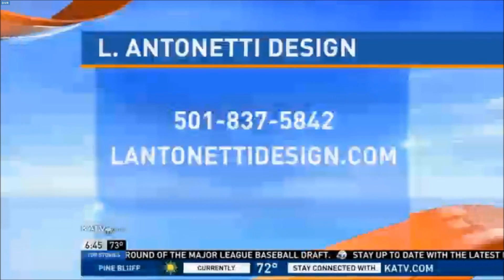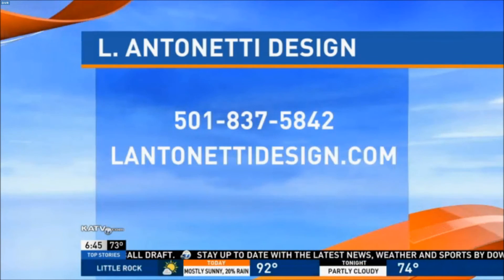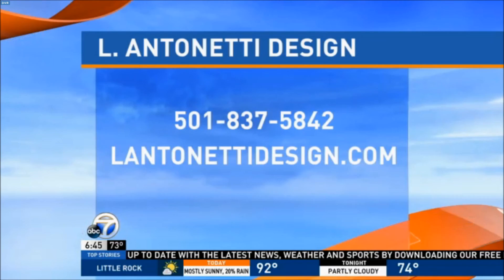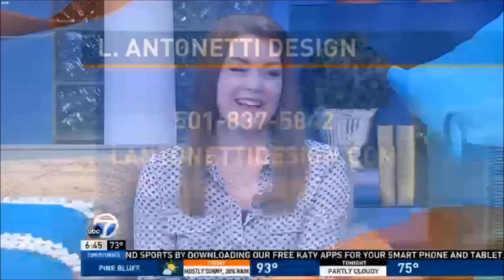Love all the color — it really dresses up our little set as well. Maybe we can get Laura to leave some of these for us! You can always find Laura at LAntonettiDesign.com, and there's a phone number if you want her to come and spruce up your place indoors or out. That's right, she can do both. Thanks so much, Laura. Thank you for having me.